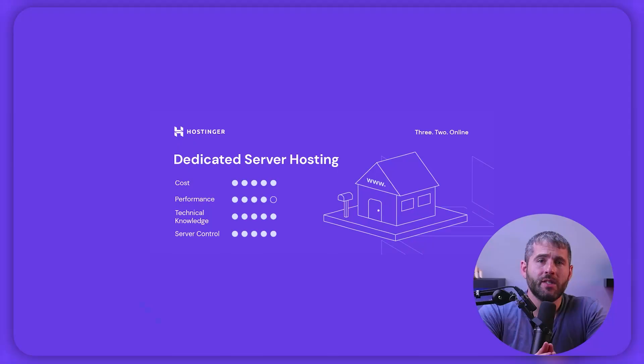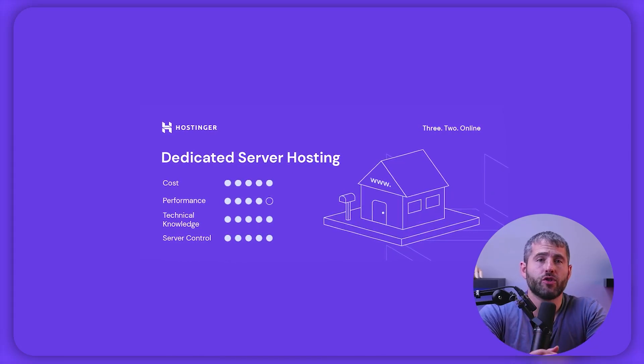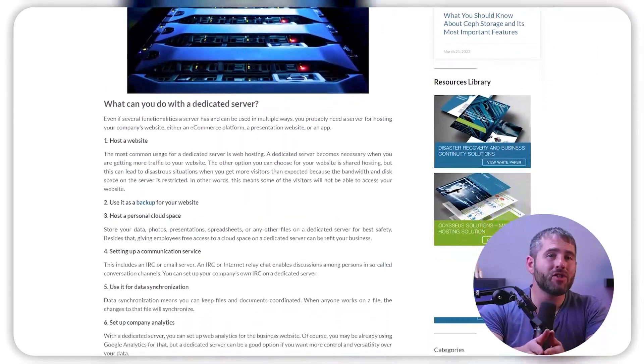Dedicated hosting provides a physical server solely for you, allowing full control over your server environment. It is the most expensive hosting option, ranging from $80 to $500 a month, but is ideal for high-traffic sites requiring consistent uptime and fast speeds. Look for plans with unlimited websites, domains, email accounts, and storage. There are two types of dedicated servers — managed and unmanaged. Managed hosting offers professional support, while unmanaged servers require advanced technical skills to maintain. Be sure to check if the web host charges extra for additional data transfers and choose a plan that offers a flat fee for a more cost-effective solution.